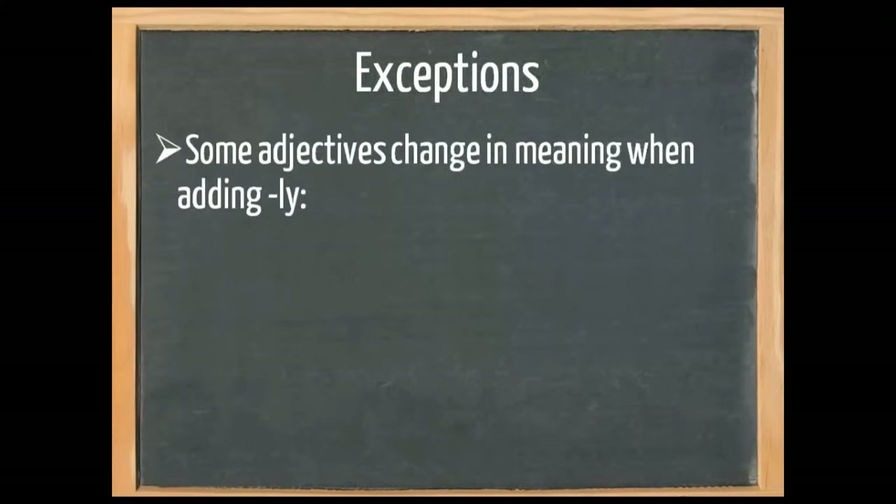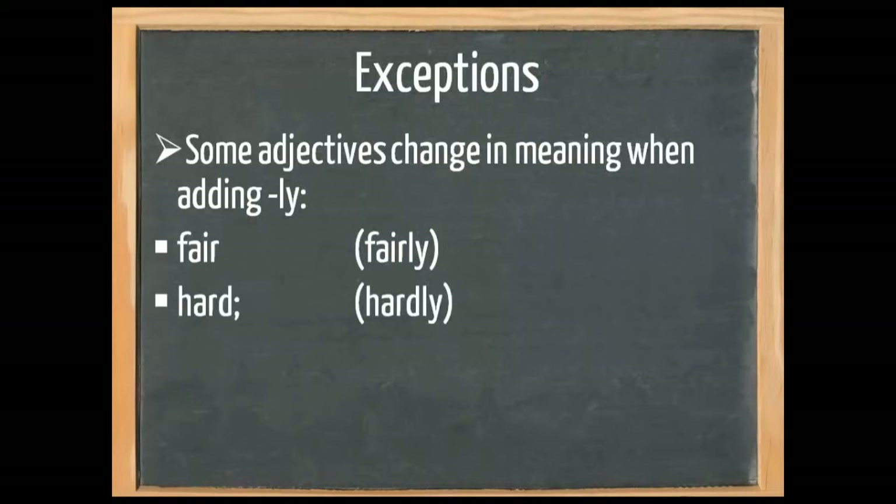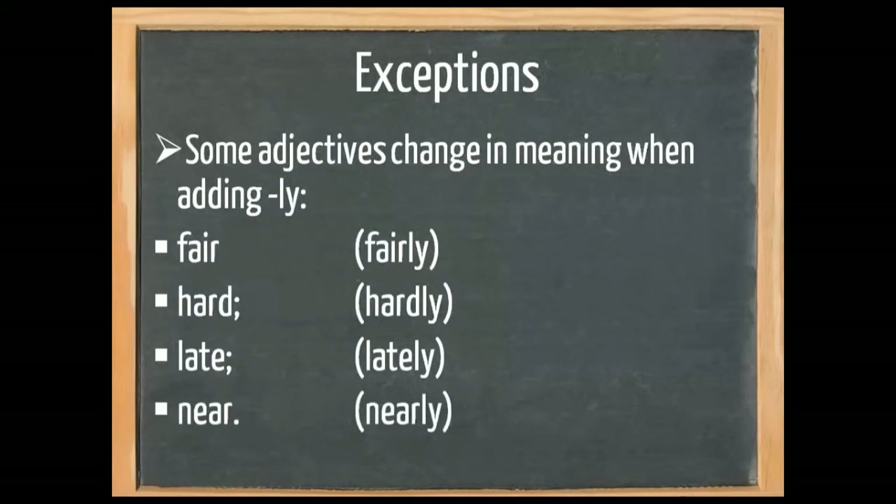Some adjectives change in meaning when we add -ly. Fair means honest, but fairly means reasonably. Hard means tough, but hardly means almost none. Late means not early, but lately means recently. And near means close, but nearly means almost. So we cannot simply change these to make an adverb; you need to pay close attention when adding something to an adjective.